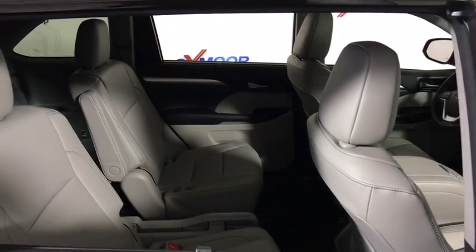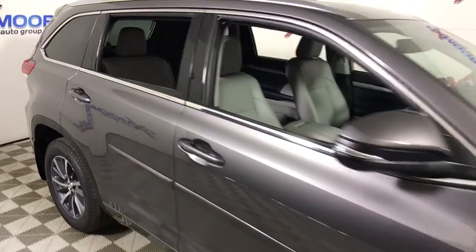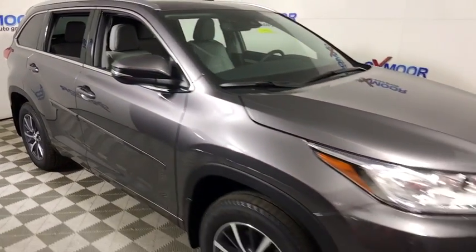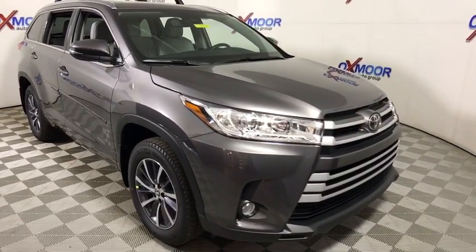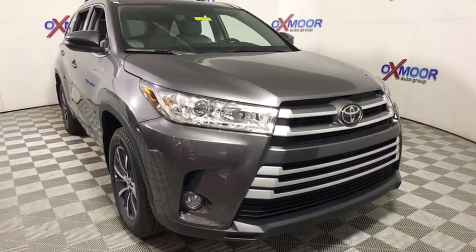CD player, heated front seat, rear window defroster, electronic stability control, trip computer, remote keyless entry, brake assist, power moonroof, panic alarm. This beauty is sure to make you the talk of the neighborhood, so call or drop in for a test drive today.